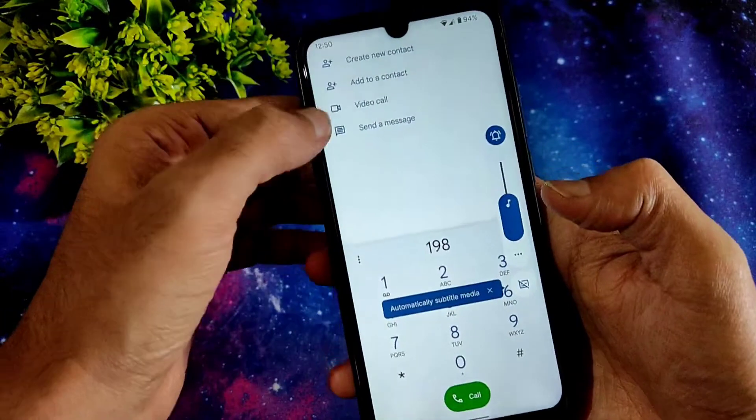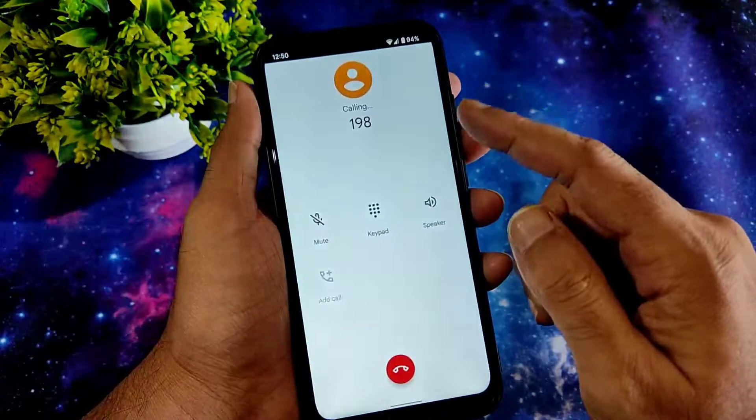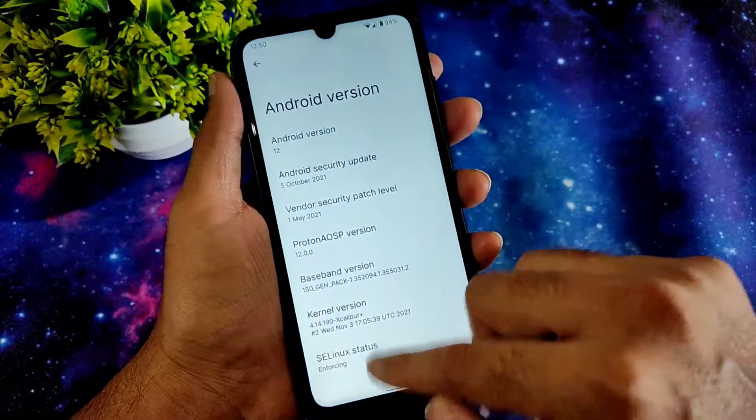There's a volume panel you get and direct video call feature is available. Let's dial and see — you won't get any call recording features.